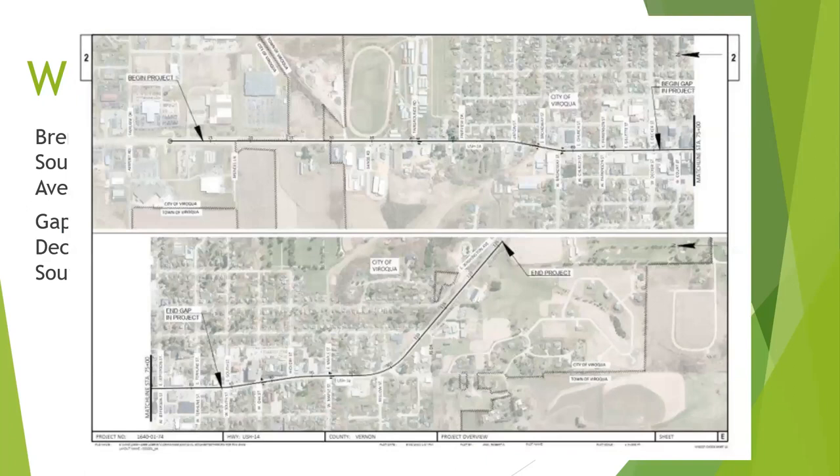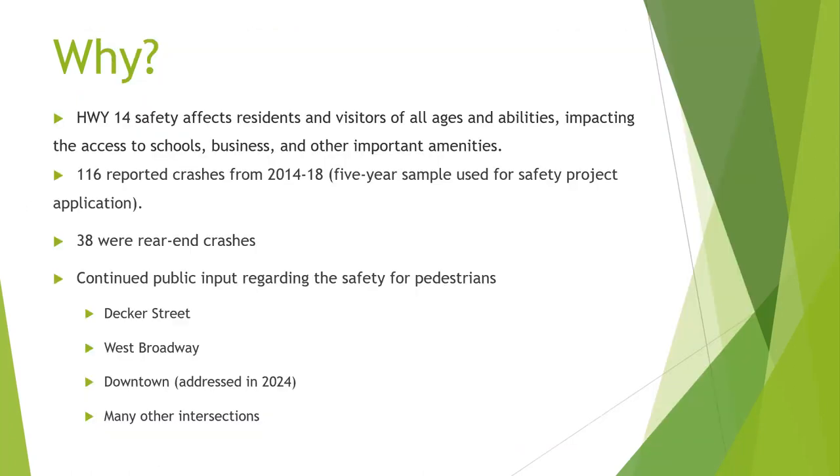They have another image showing cross sections from the plan, and there are also printed materials along the wall if you want a closer look. So why did this project come to fruition? Highway 14 is our busy Main Street — it affects residents, visitors, everybody of all ages and abilities. It's how you get to school, access businesses, the hospital, the library — we all drive down Main Street.